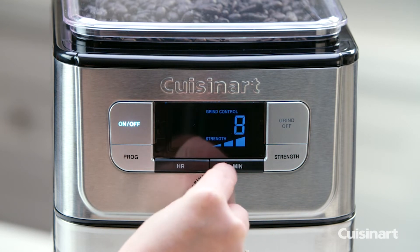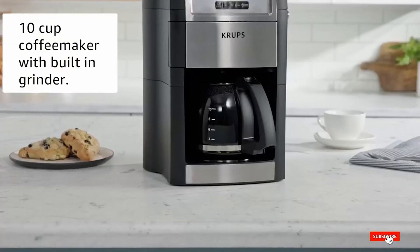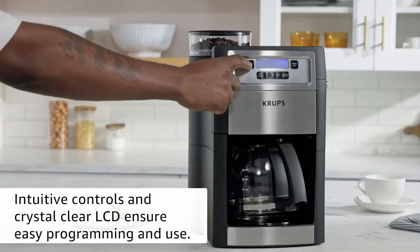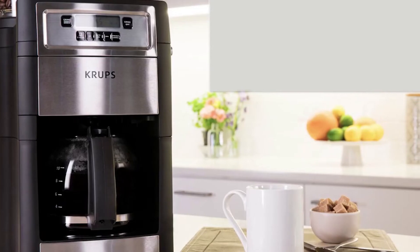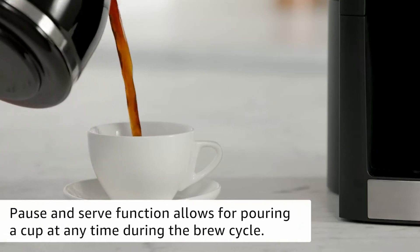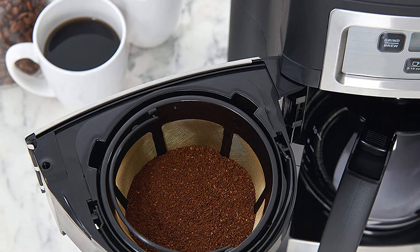At number eight we have the Krups Grind & Brew Auto Star Maker. It only uses a 10-cup carafe, the quality is okay, and longevity is questionable. Still, you get great features: control over brew strength — mild, medium, or strong — and you can prepare as little as two cups. The burr grinder is useful, the included filter is reusable, and the LCD screen is easy to read. It's a great option for those on a budget. The design is simplistic with intuitive controls, automatic start, and it keeps coffee warm for several hours. The glass pot is dishwasher safe.